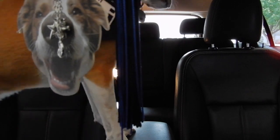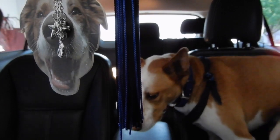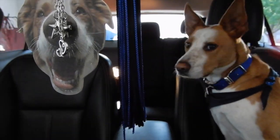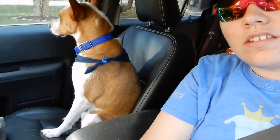Thanks for watching our BarkBox review guys — now here's our Instagram dog meetup montage. We're on our way to the Instagram dog meetup — excited!